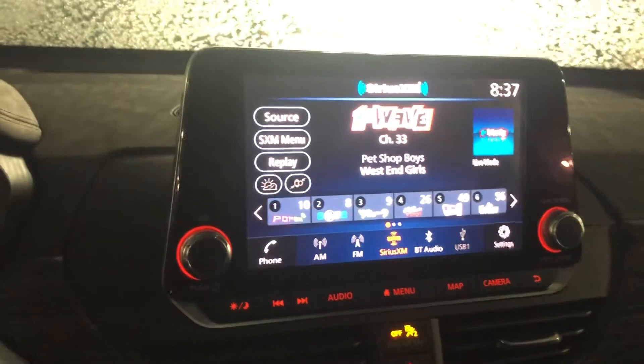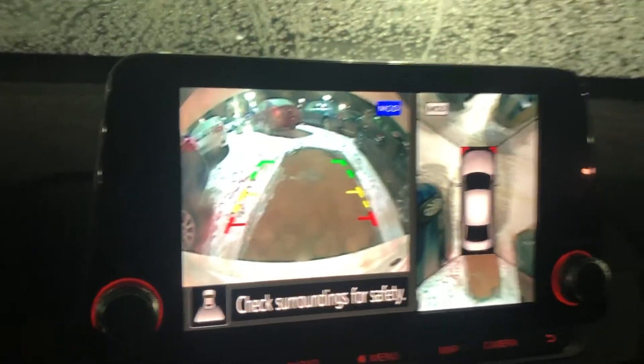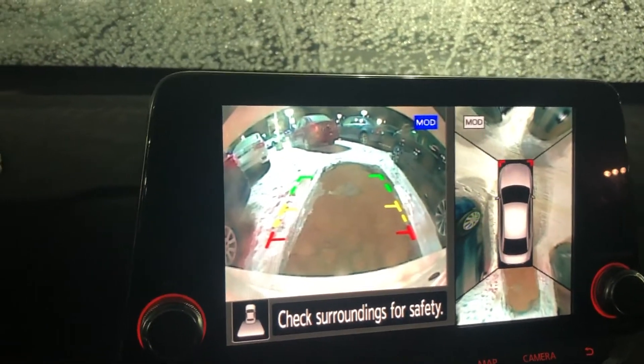Moving up, you've got this very nice floating screen. Throw it in reverse and you get your backup camera as well as your 360 view camera — very awesome for parking, you get to see everything around you.